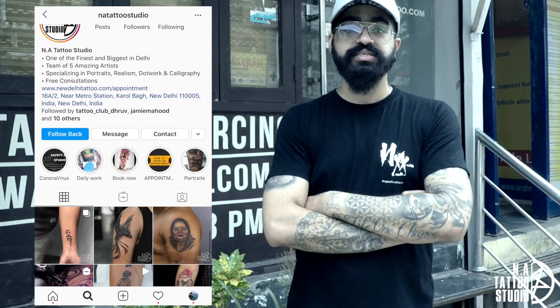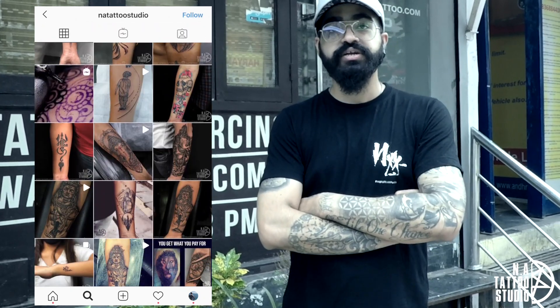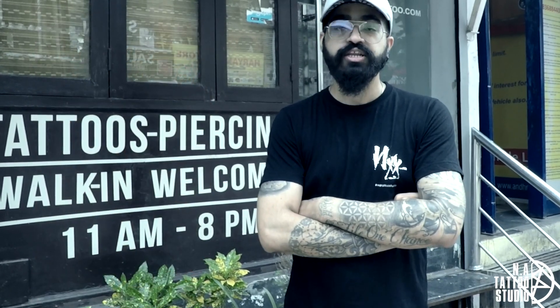Hi guys, my name is Abhishek and this is N8R2 Studio. We are located in Karol Bagh, New Delhi. Let me show you my studio.